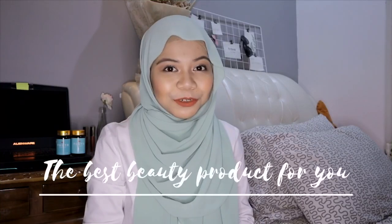Hey guys, Assalamualaikum. Welcome to One is Recommend, where I share you the best beauty product for you. So today, I have a very special product that I'm going to share with you guys, which is the premium Rosehip powder.